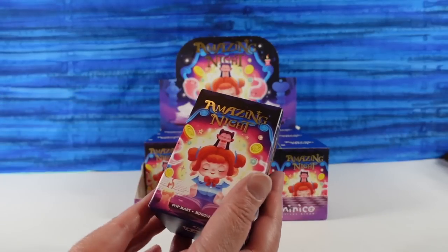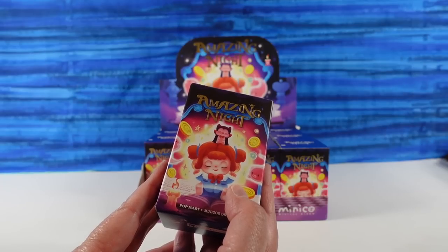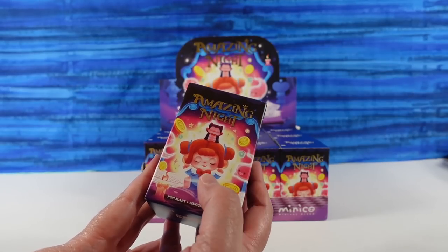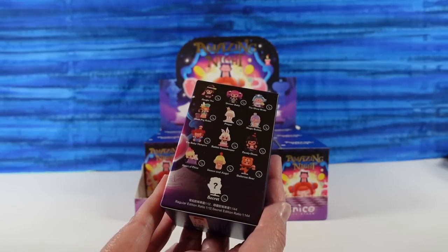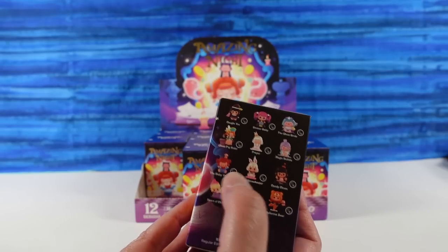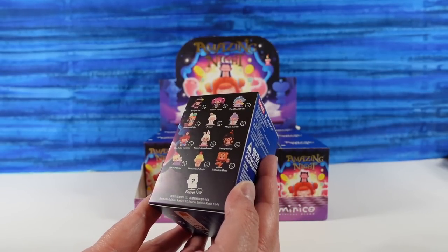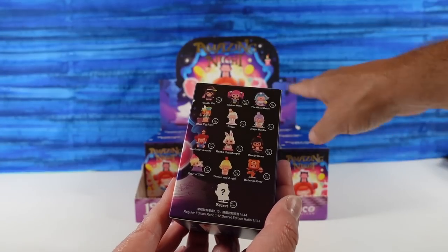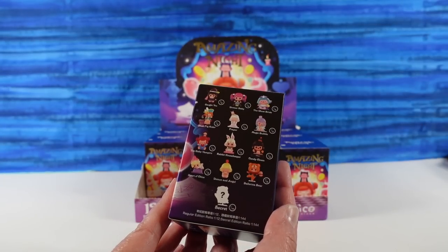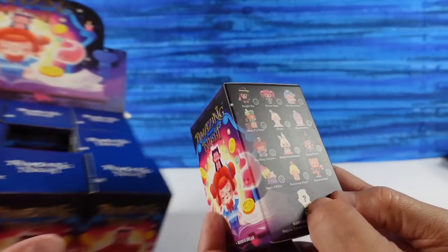These look pretty awesome. Have we ever opened the Minico? I think one other time. So these look really cute. There are 13 to collect — 13 because there's the one from the front, so there's a secret. One out of 144. It's one out of 12. It's going to be tough to get, but these look awesome. I can't wait to see the whole series. Paul's going to start us off with his standard figure.